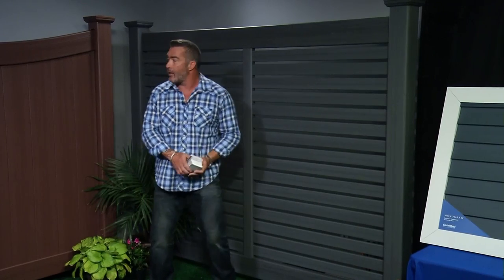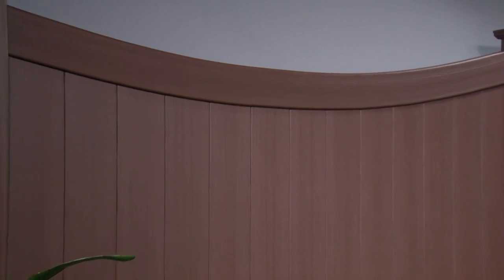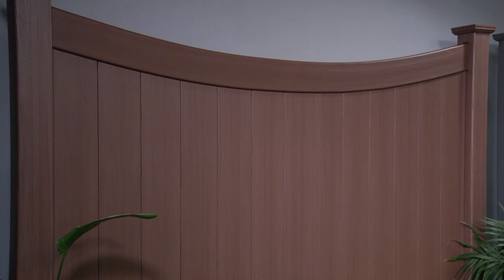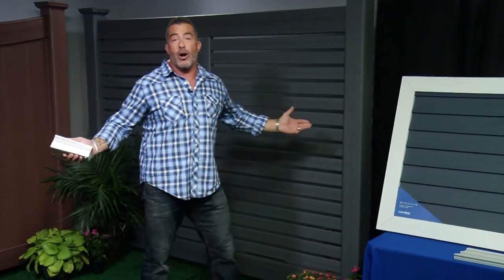They have amazing color selections and styles — as you can see here, the semi-private horizontal slats, the full privacy of this style — there are so many to choose from. You have the look and the beauty of wood without any of the maintenance. There's no cracking, peeling, or rotting, or any of the things that happen with a wood fence. CertainTeed is the choice to go to, and they've been doing it for 110 years.